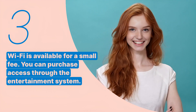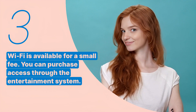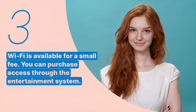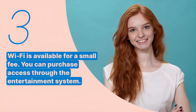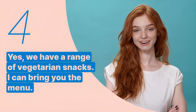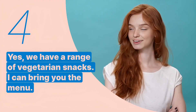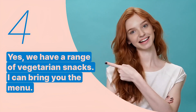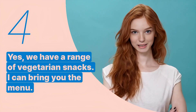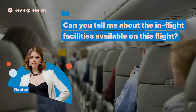The third key expression is: 'Wi-Fi is available for a small fee. You can purchase access through the entertainment system.' This sentence provides information about the availability and cost of in-flight Wi-Fi. The fourth key expression is: 'Yes, we have a range of vegetarian snacks. I can bring you the menu.' This sentence confirms the availability of specific dietary options — vegetarian in this case — for in-flight snacks.